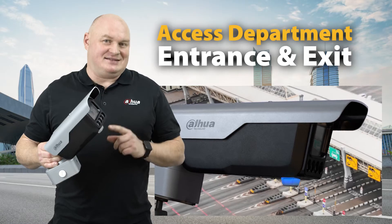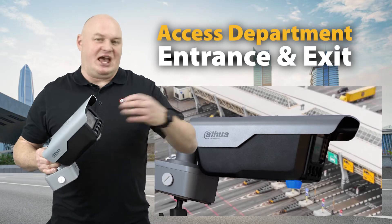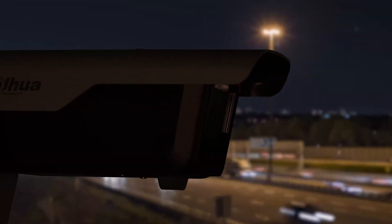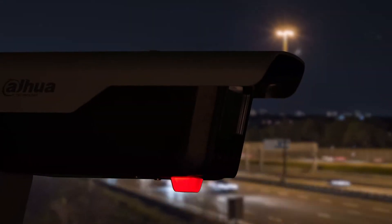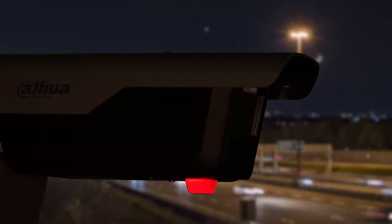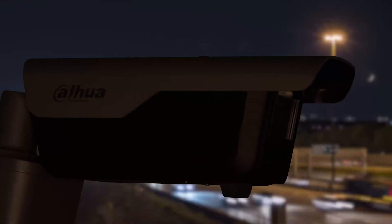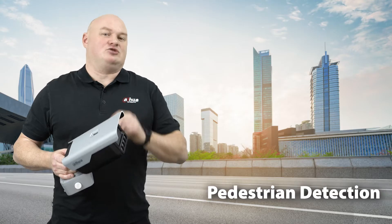The 413 actually comes from our access department — that's entrance and exit. When we say ANPR on other product categories we're talking about overroad, but this one is specifically for entrance and exit. There are three unique features within this product that I think are simply amazing.